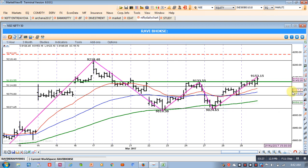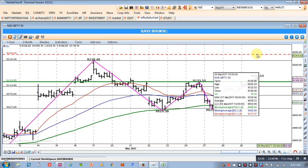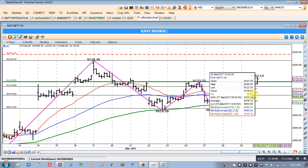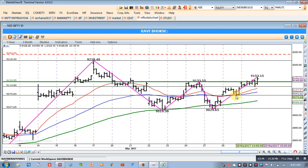So keeping 9107 as the stop loss gives you almost 50 points of protection with a 109 point target. That gives a risk-to-reward ratio of approximately 1:2.2. Those who are aggressive traders can keep a stop loss below 9079, which is the swing low just below the 50 MA and previous accumulation zone.